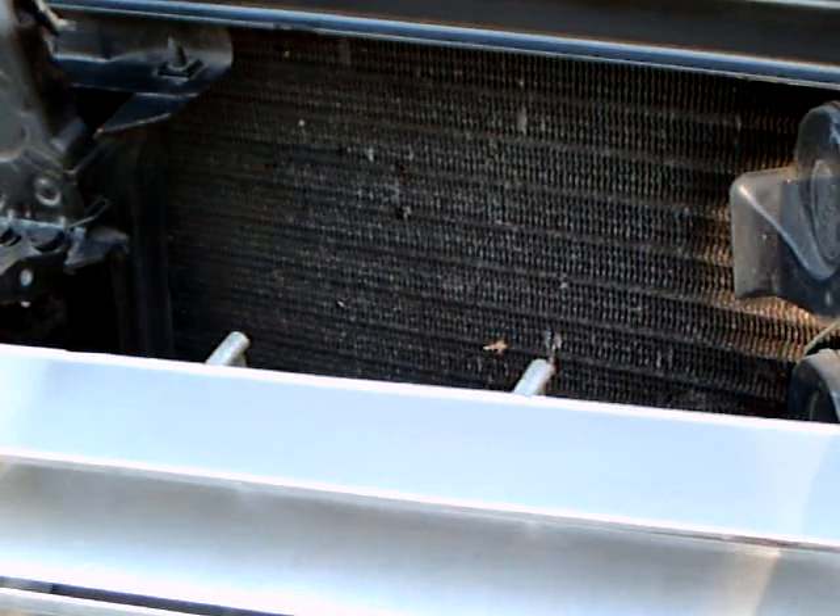Looks like a cooler. Here's the condenser for the air conditioner, and then we get a separate cooler — probably for the oil. About the first gear.